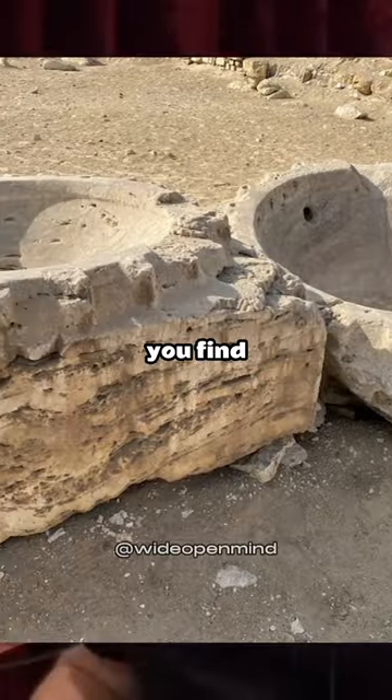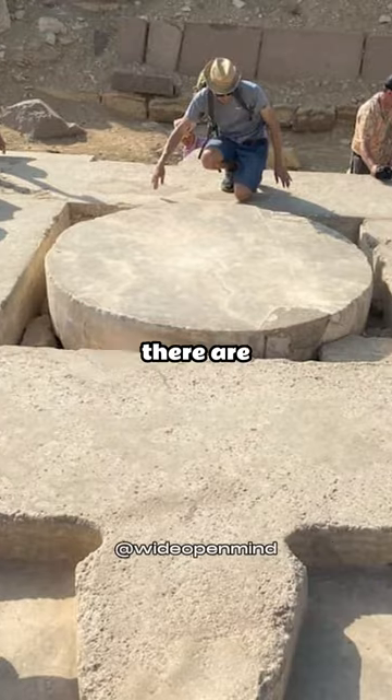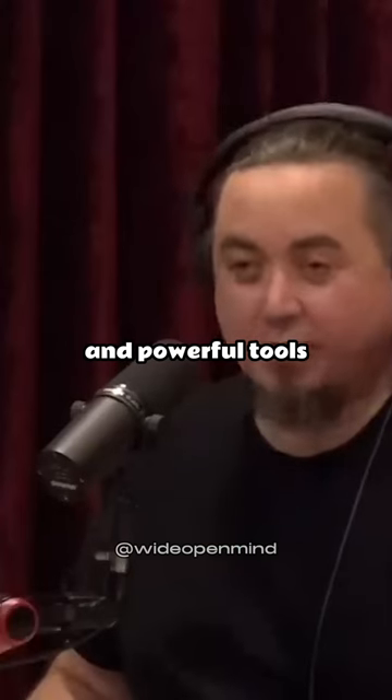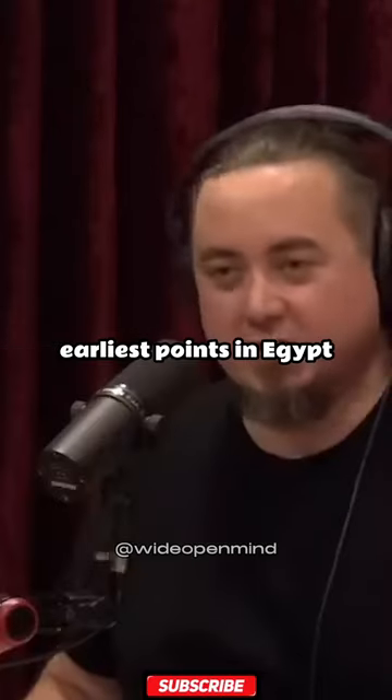All over this site, you find amazing evidence for massive circular saws. You see machining marks. There are these tube drills, and there's been an argument going on for 150 years about the tube drills. There is evidence for very sophisticated and powerful tools that is etched into these artefacts from the very earliest points in Egypt, all over the place.